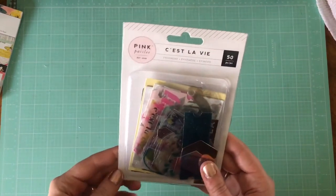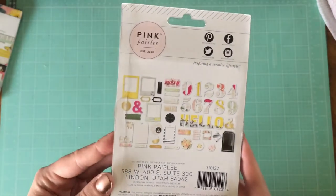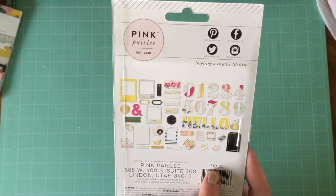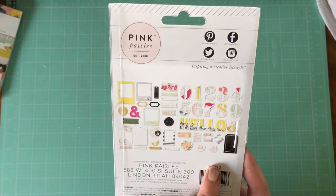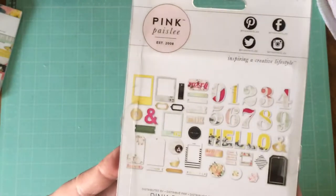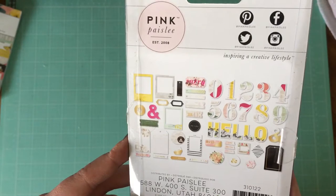I also got the Pink Paisley Sela via Femra pack, which has some really nice acetate transparent elements. I really love their alpha, which I used in my October daily album, and it's made of the same material. So I think it's going to be really fun to use these throughout the year. They're really cute.